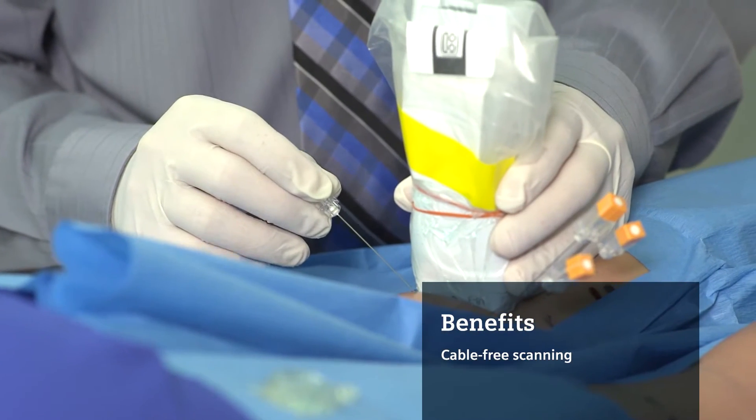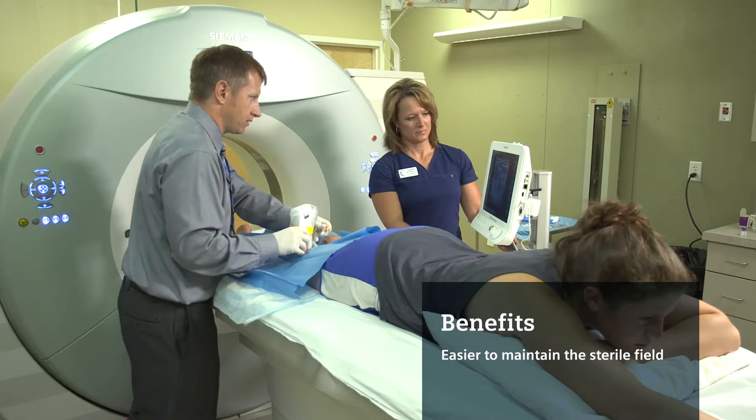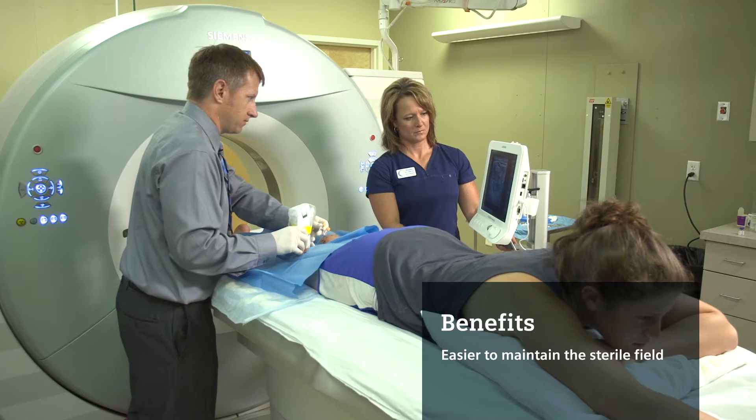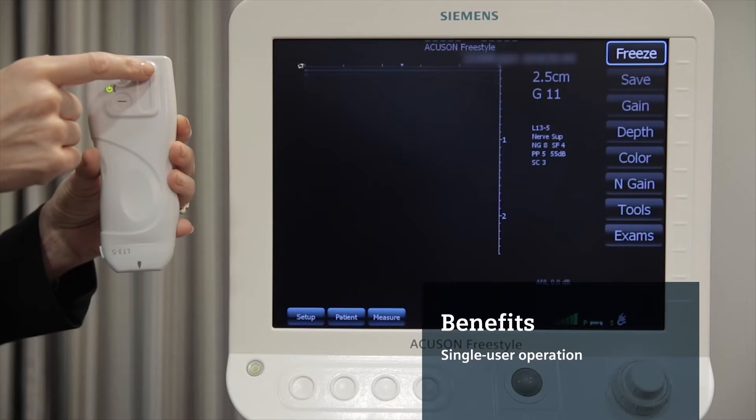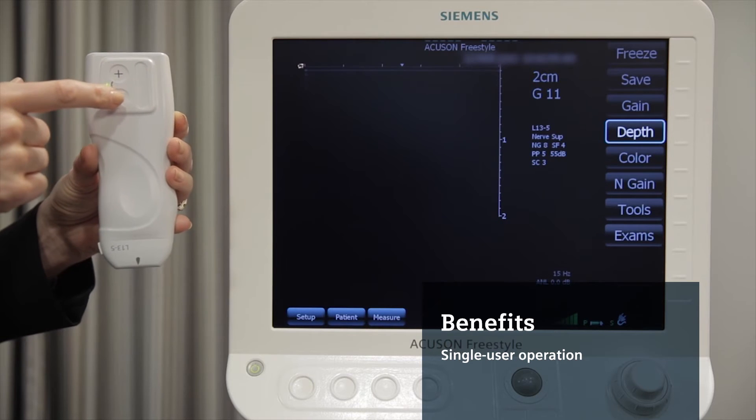With no cables, the system makes it vastly easier to maintain the sterile field with a customized compact sterile sheath for faster preparation time to quickly start the procedure. System controls on the transducer mean a single user can remotely operate the system without assistance.